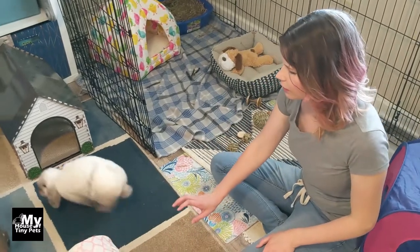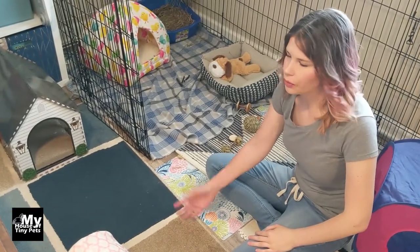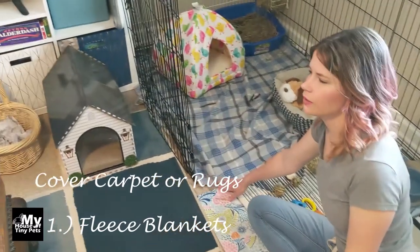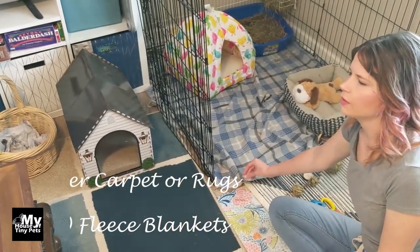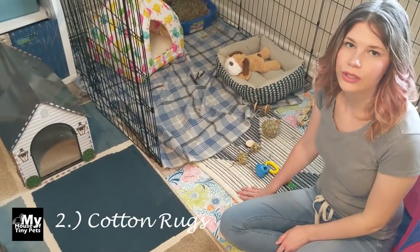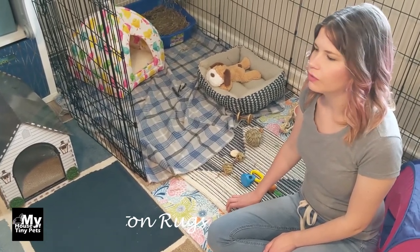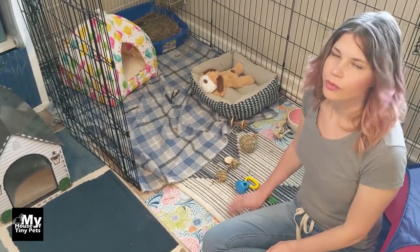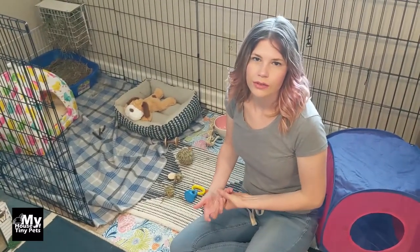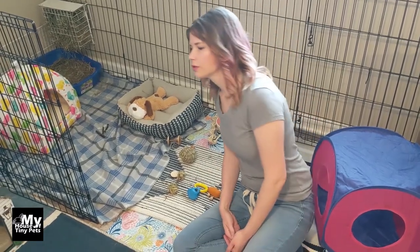Bunnies love to chew and destroy rugs. He had already started chewing on this one, we told him no and he got the picture. We've got fleece blankets in his pen because he doesn't really mess with those — he'll dig at it but it's a cheap replacement. Cotton rugs are also good because they're a natural fiber bunnies can digest. Jute is another natural option, though it will attract them to chew since the texture is similar to rope.